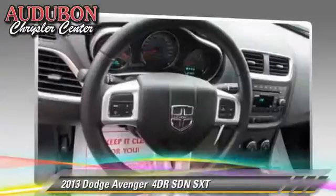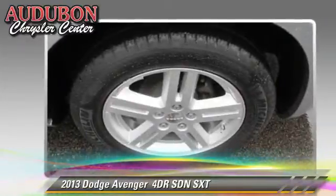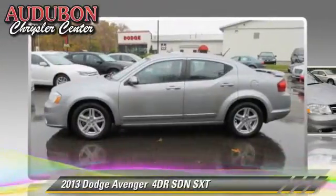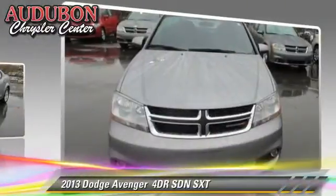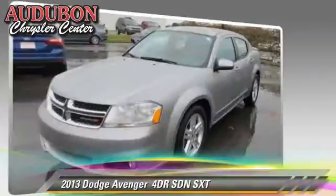Safety features include fog lights and traction control. Comfort and convenience features include power windows, power door locks, and satellite radio. Give us a call to schedule your test drive today.